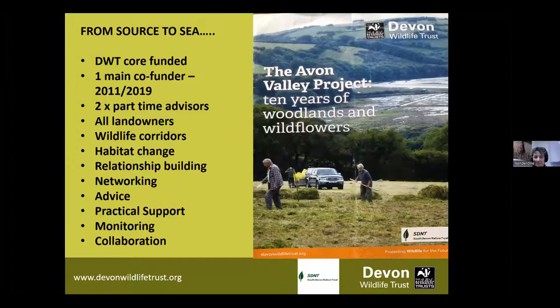We've been fortunate as well in having one main co-funder, the South Devon Nature Trust. They were a private charitable trust who were interested in sponsoring this work, and rather than just donate money to DWT, they subcontracted - they paid for a fellow advisor. So for the past eight years, I worked alongside two guys who were funded by South Devon Nature Trust, and that made the world of difference.